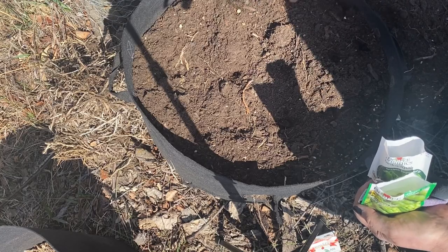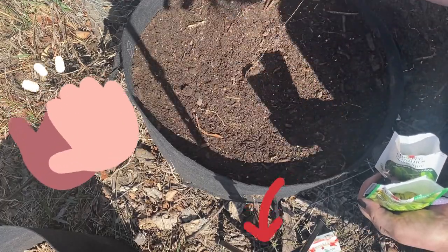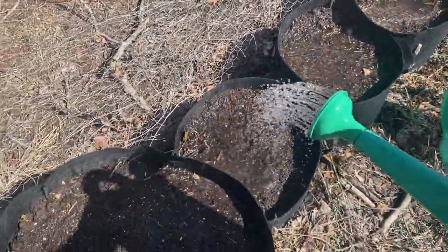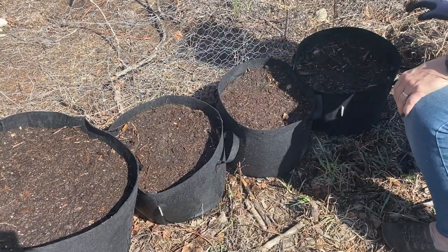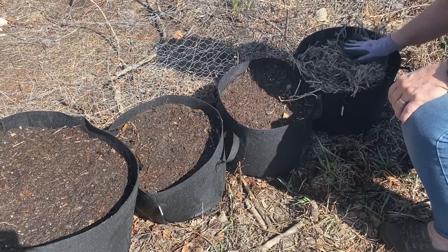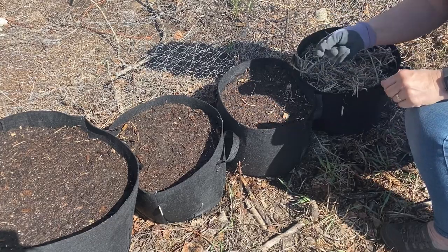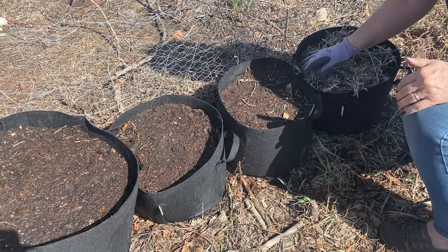If you're enjoying this video and find value in the information I share, you can help support me by clicking on the thanks button below. One final step after planting your seeds: you should always use some kind of mulch on top of the surface just to keep moisture in and protect it from the hot sun and keep it from drying out too fast. I have an abundance of old straw, so that's what I'm going to be using on my planters today. You can also use dried leaves, wood chips, grass clippings - anything like that will make a good mulch on top of your containers.